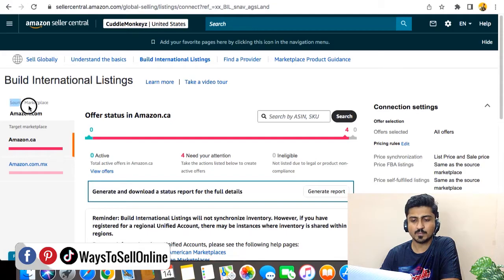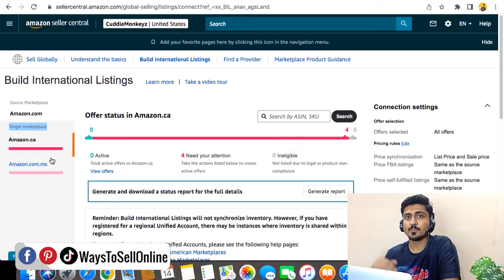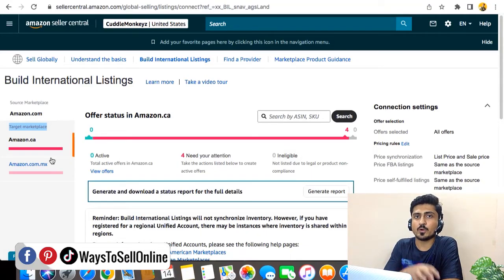You can see that the source marketplace is Amazon.com and the target marketplaces are Amazon.ca and Amazon.com.mx. If you add some other marketplace, you will be able to see it under that section. After confirming that your marketplaces are successfully connected, you need to go on your secondary marketplace — in this case, I want to migrate my product from Amazon USA to Amazon Canada, so I need to go on Amazon Canada.